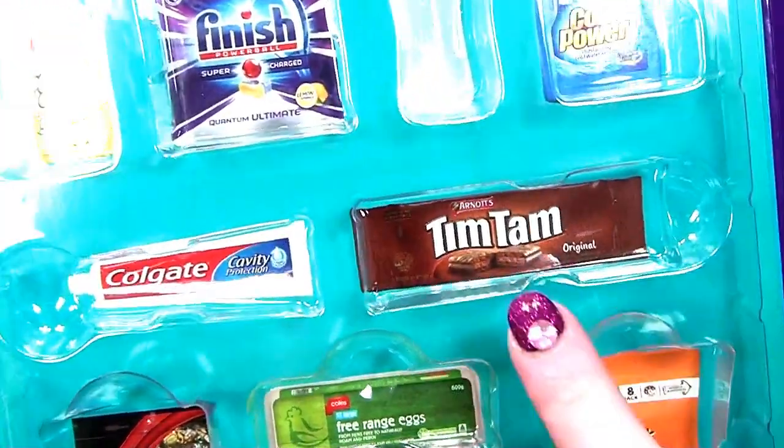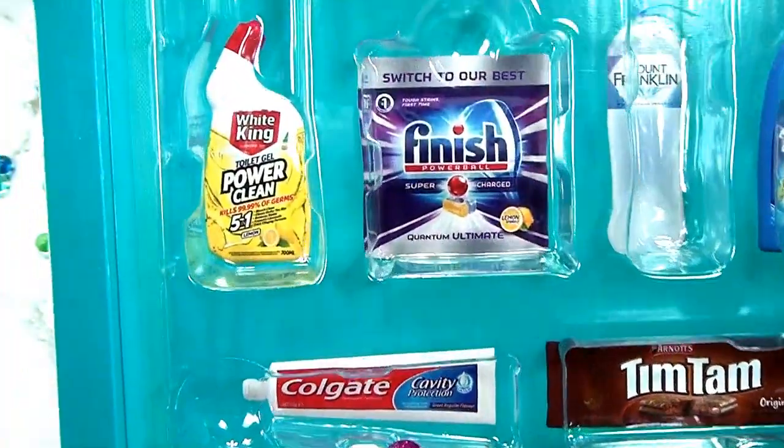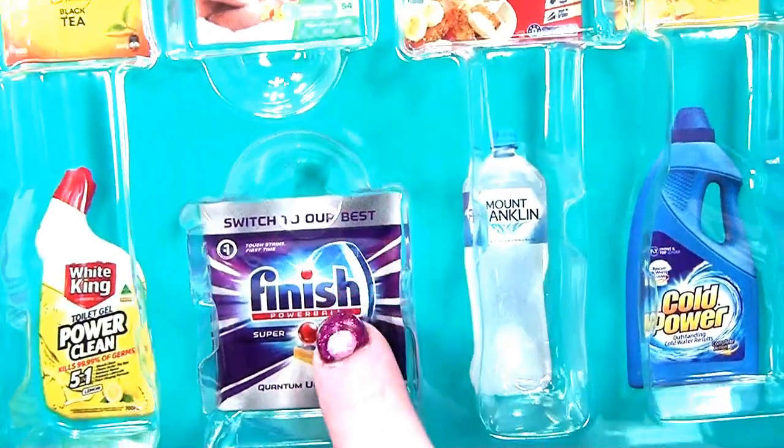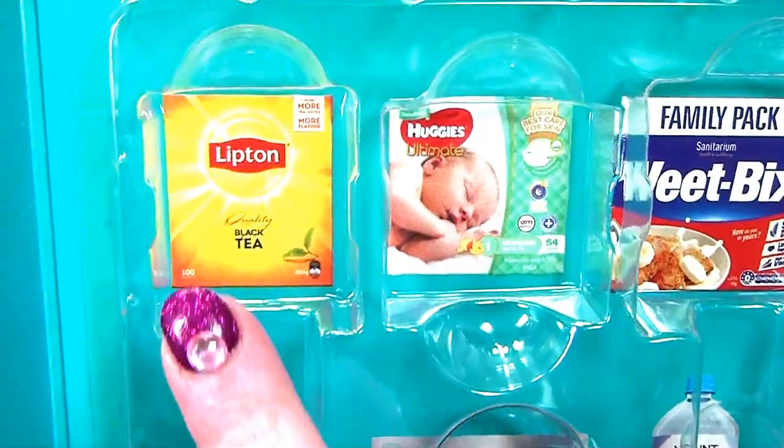What am I missing? I would have liked to get some Tim Tams. I didn't get the Colgate toothpaste. I didn't get this - it's Finish dishwashing tablets. I've got the tea - let's start there.